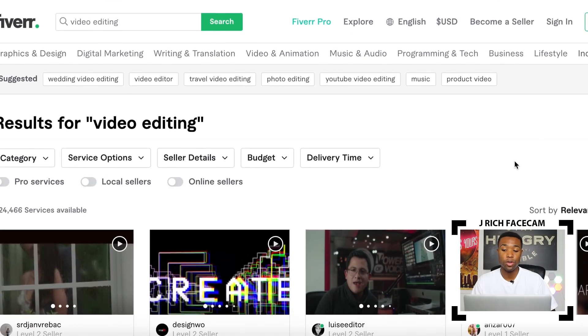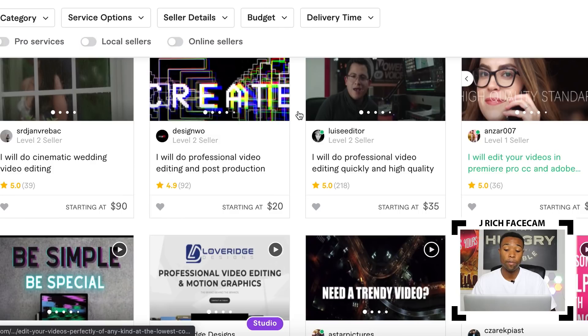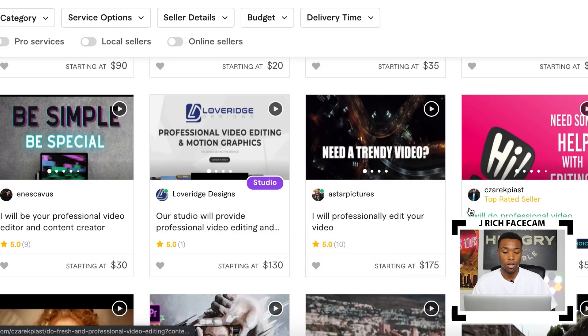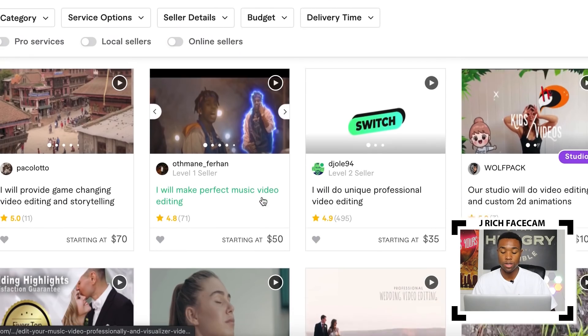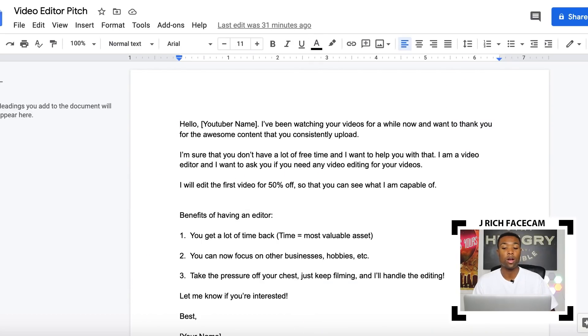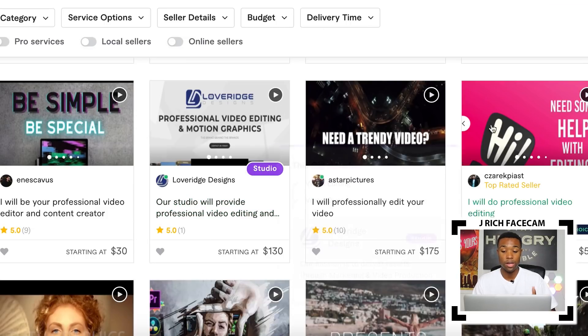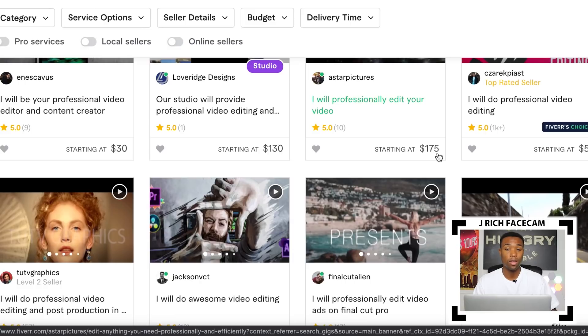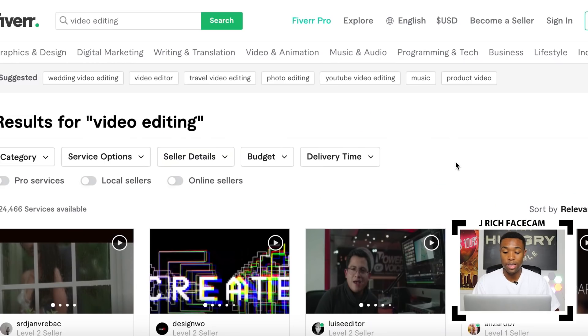What I personally recommend is that you create a Fiverr account and contact a bunch of different suppliers for whatever drop servicing niche you're getting into. Tell them your requirements — for example, if the YouTuber who paid you $50 has a 30-minute video, contact multiple suppliers, tell them the specs, and basically get a bid price. Pick the cheapest one with good reviews, use them, and profit the difference. Make sure that whatever you pay them is less than what you received from your client.